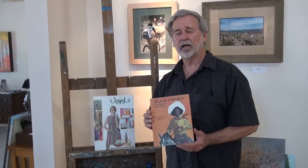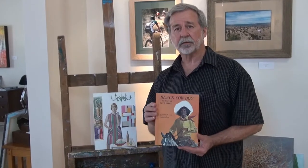Mr. Blossom was an illustrator, and this is an example of a book that he illustrated. It's Nate the Black Cowboy.